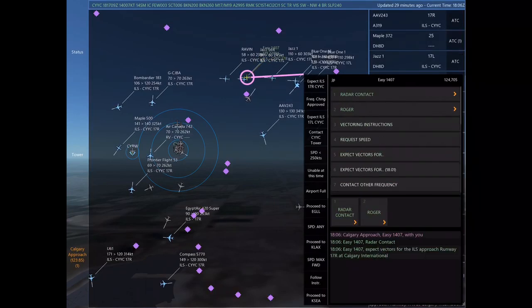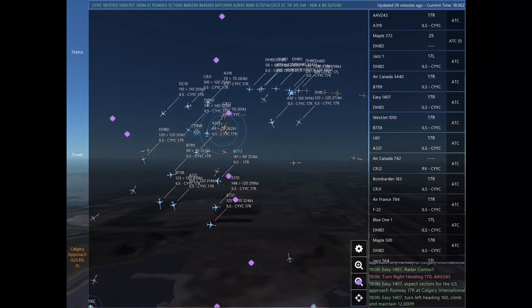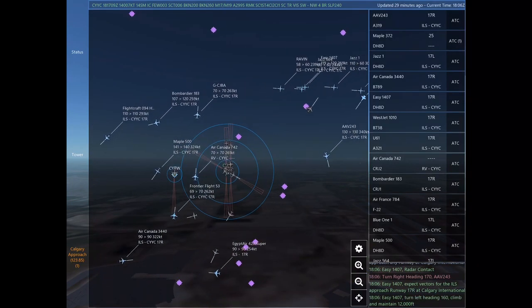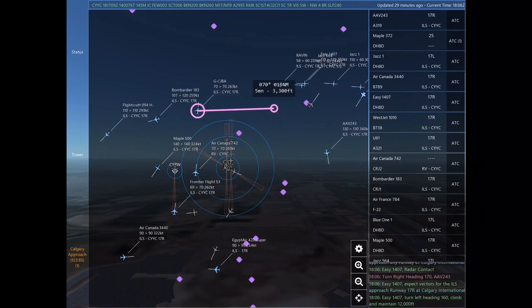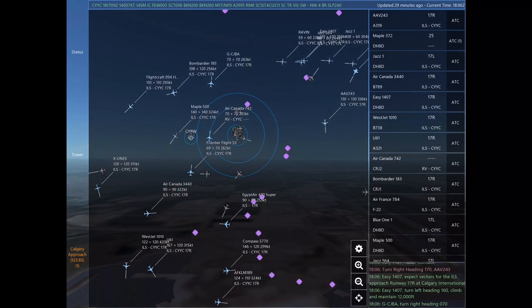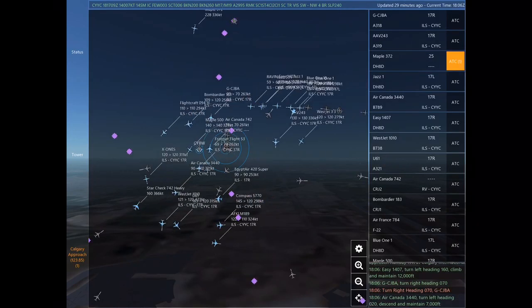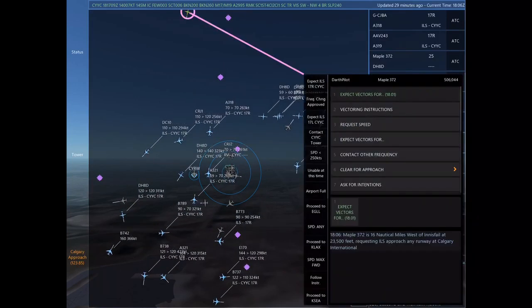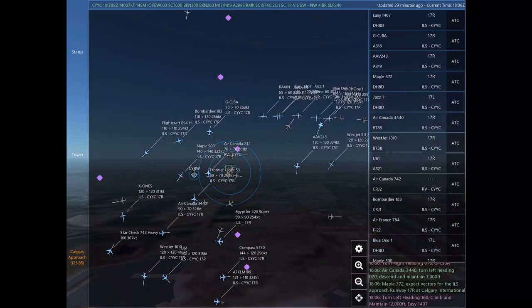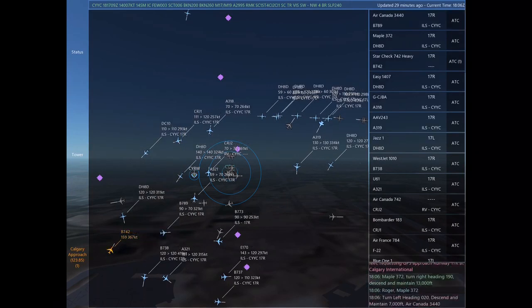Uniform 61, turn left heading 070. WestJet 1010, turn right heading 170. Uniform 61. WestJet 1010. Calgary approach, Easy 1407 with you. Alpha Alpha Victor 243, turn right heading 170. Easy 1407, expect vectors for the ILS approach Runway 17 right at Calgary International.